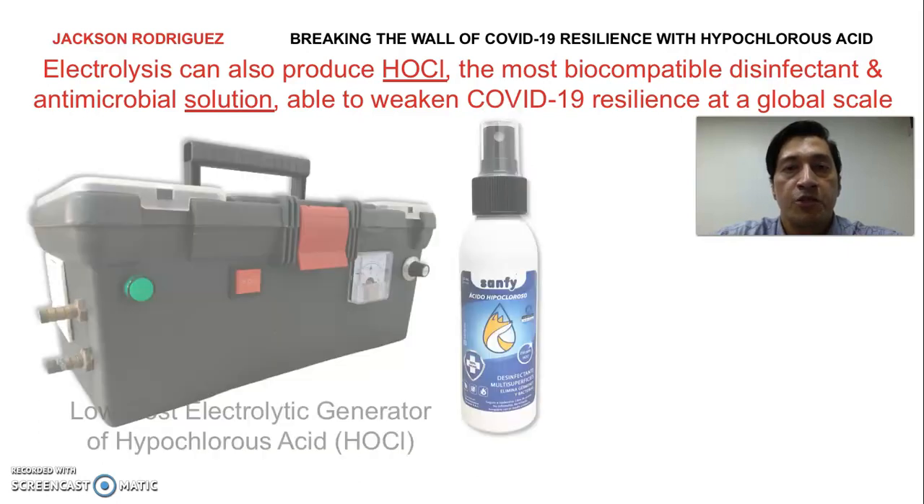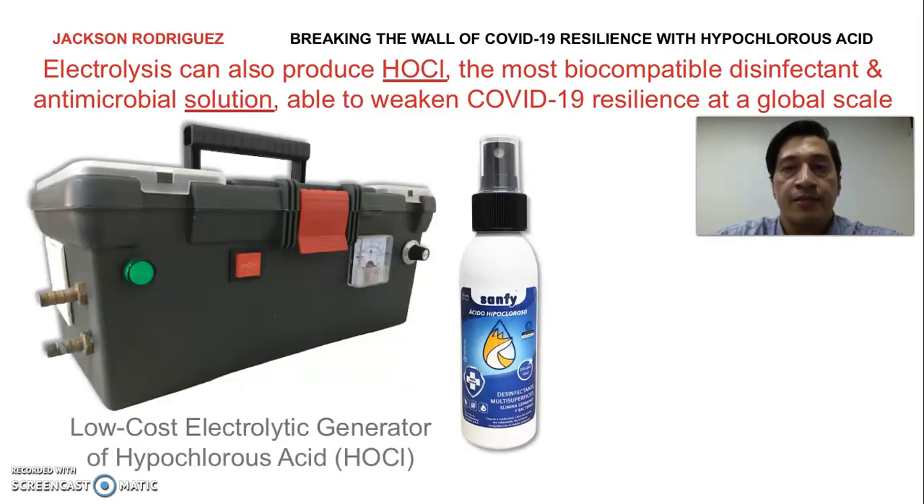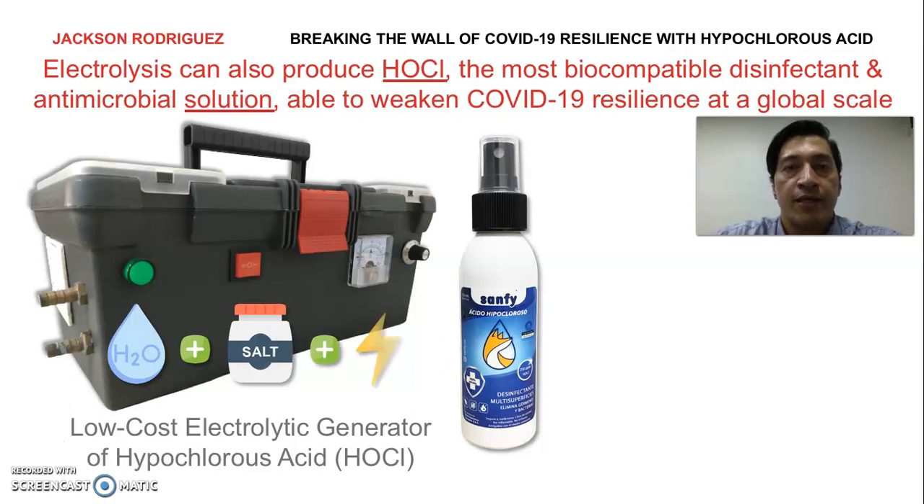This is a picture of our low-cost electrolytic generator of hypochlorous acid. It's a simple but effective machine that enables us to produce hundreds of liters per day by just adding water and some small amounts of salt and electricity.